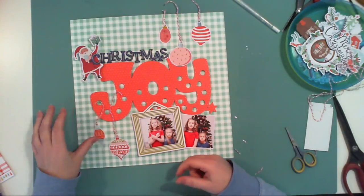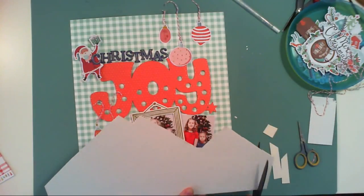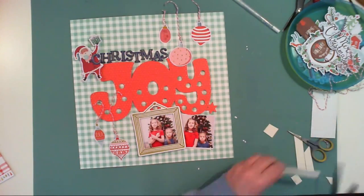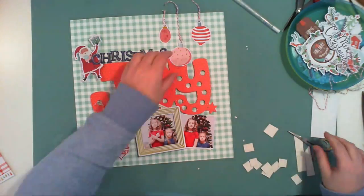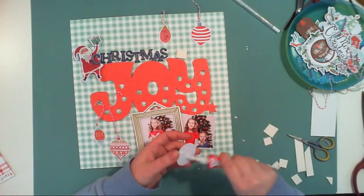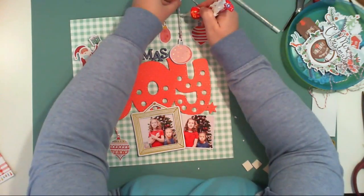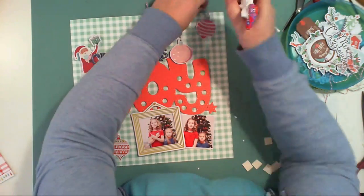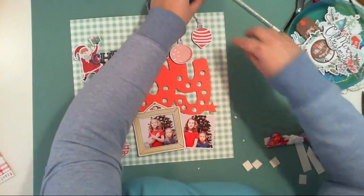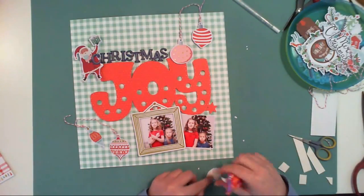Let's go back to the process. I glued down the big 'Joy,' added 'Christmas' so I have a 'Christmas Joy' title, and I also added this cute Santa from the exclusive ephemera pack included this month. Almost everything in December Kids is exclusive. I'm also adding these ornaments — I think they'll look cute hanging on a string, so I attached a baker's twine string.